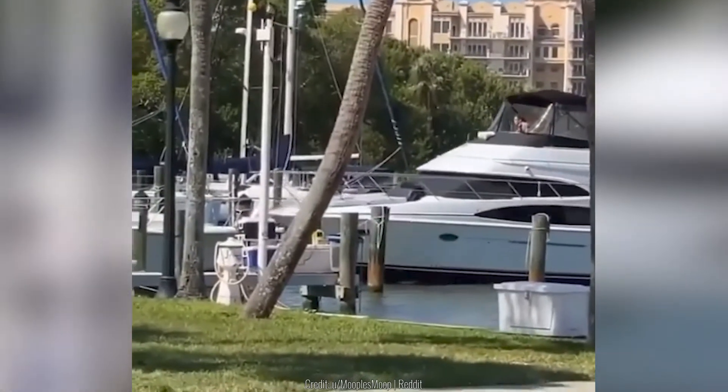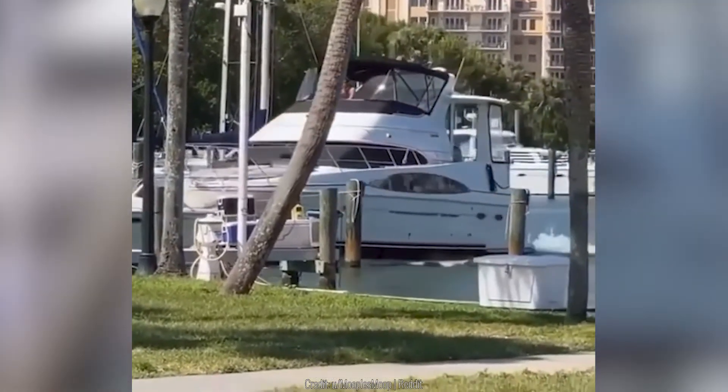This yacht attempting to dock tore up everything in its way before actually docking.